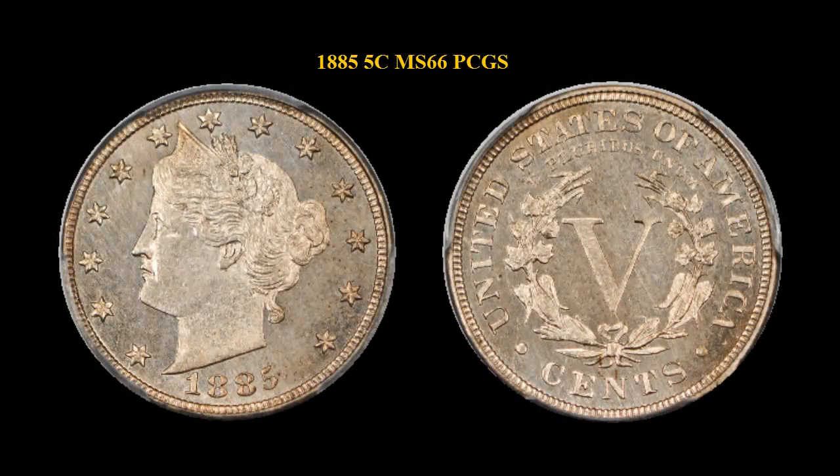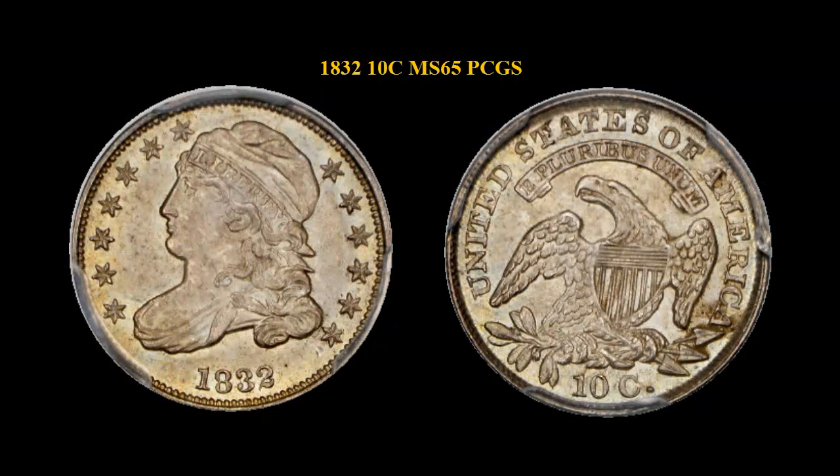1855 Liberty Nickel, PCGS MS66. 1832 Capped Bust Dime, PCGS MS65. Simply an amazing Capped Bust Dime with great originality, featuring sharp devices, solid luster throughout, with a light olive patina accentuating the full gem surfaces. Finding nice Capped Bust Dimes is a daunting task; finding the gem originality of this example is even tougher. A wonderful example with a PCGS population of only 17 coins, with just 5 finer. CAC certified.